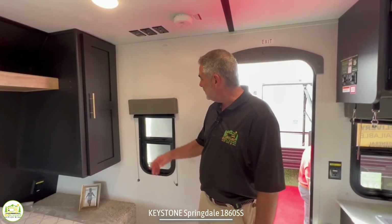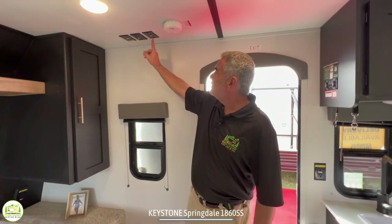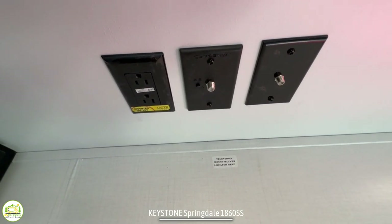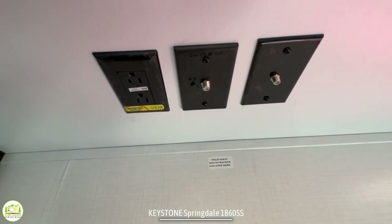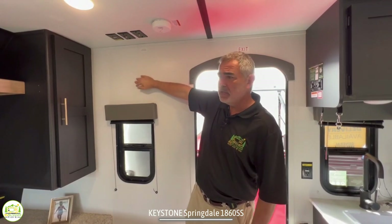One other thing to note is the TV location is right here, and you've got all your cable and satellite and receptacles all lined up for you so you can easily pop a TV here. This is actually a decent location because you can see it from your bed, from the couch, or even from the dinette.